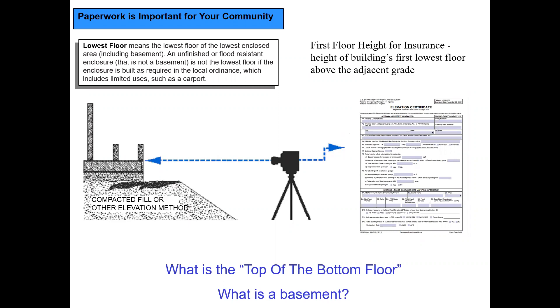Just because the lowest floor is below grade or below the base flood elevation doesn't mean the insurance will necessarily be rated based on that — the foundation type impacts the insurance rate, showing the disconnect between floodplain management and insurance. A basement is defined as any floor that is below grade on all four sides, and that is not allowed in the floodplain unless you're part of the exemption program. Even with a LOMR-F you cannot put in a basement.